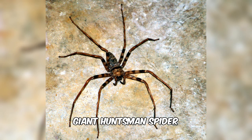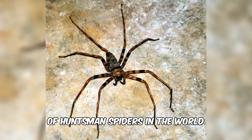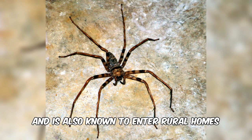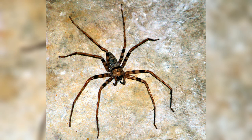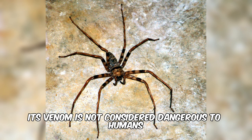2. Giant huntsman spider. This spider is one of the largest species of huntsman spiders in the world. It has a leg span of up to 30 cm or 12 inches, and can be found in the rainforest and is also known to enter rural homes. Despite its intimidating size, its venom is not considered dangerous to humans.